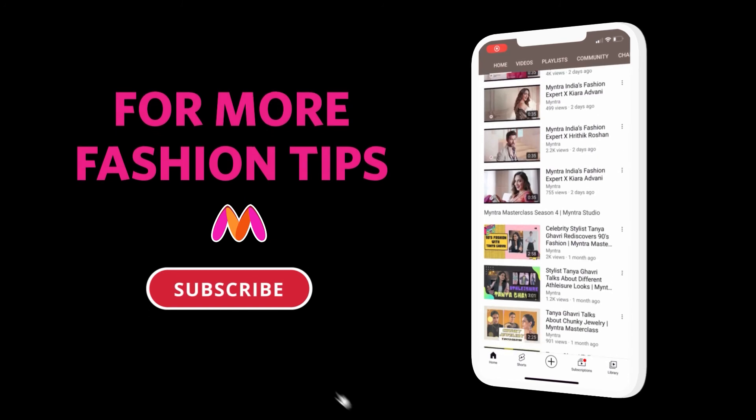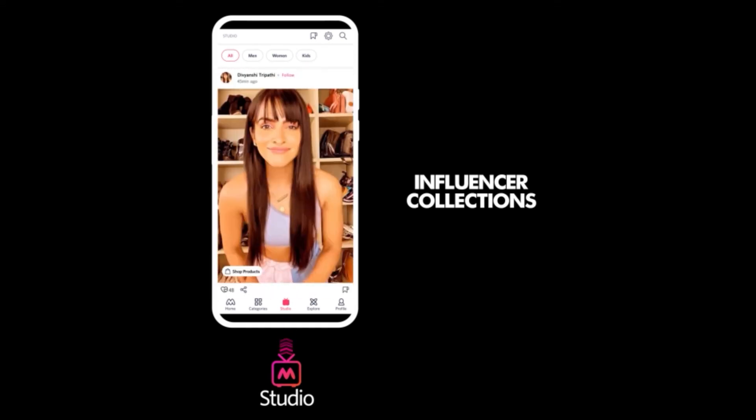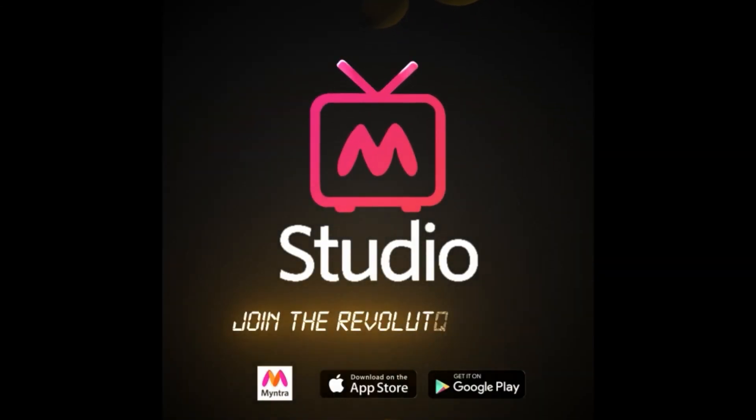For more fashion tips, subscribe to the channel and press the bell icon. Watch Myntra Studio for exclusive tips and trends with your favorite influencers — celeb looks, originals. Experience the new way of shopping, Myntra Studio, exclusively on the Myntra app.